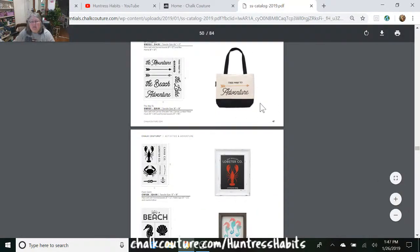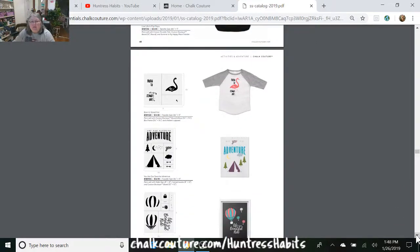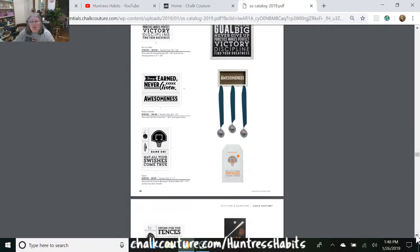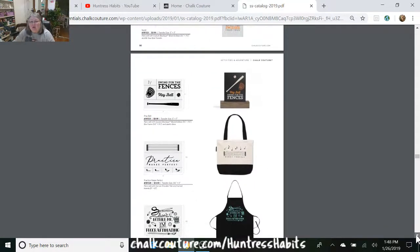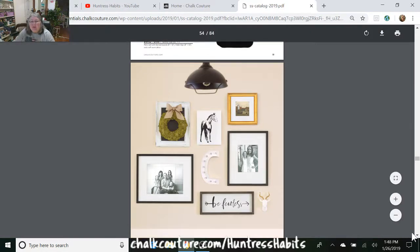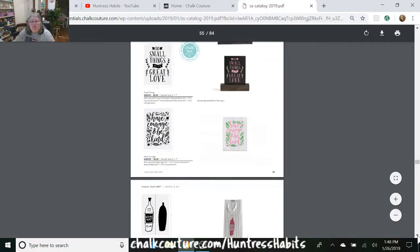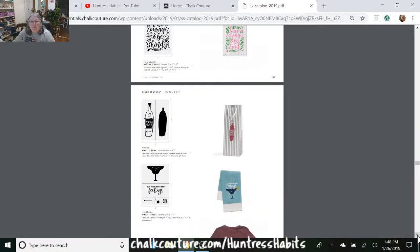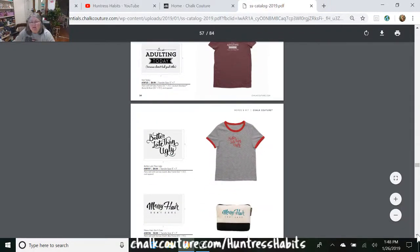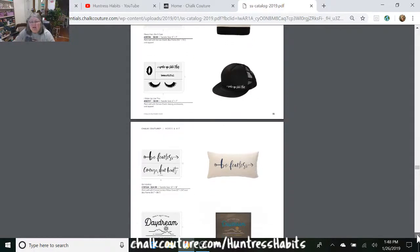Did you know you could buy that canvas bag? That's one of the surfaces found in the catalog. You can do it on t-shirts — I've done it on metal, on paper, on vinyl, on chalkboard vinyl. Remember to share these videos with your friends; this may be the perfect hobby they're looking for, and some people don't really realize just how easy it is until they watch one of the videos showing them how.